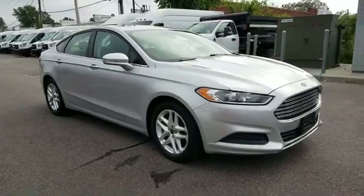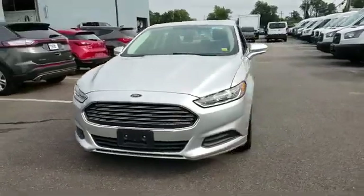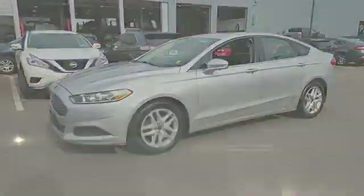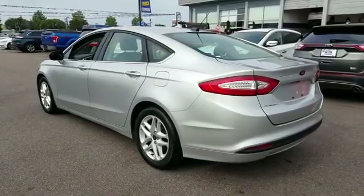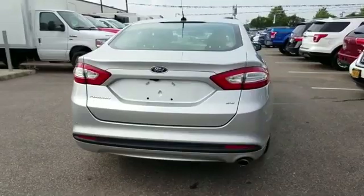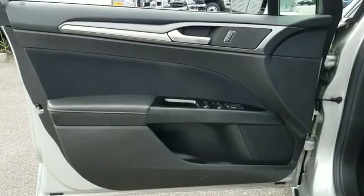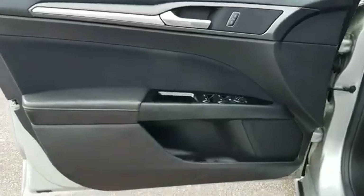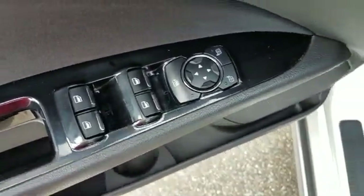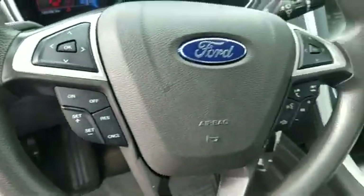2016 Ford Fusion with less than 36,000 miles on the odometer. This sedan combines safety and comfort with style and performance. You'll also love how it combines comfort and convenience with its backup camera, side view mirrors with turn signals, satellite radio, heated side view mirrors, power driver seat, power passenger seat, pass-through rear seat, Bluetooth, brake assist, and power outlet.